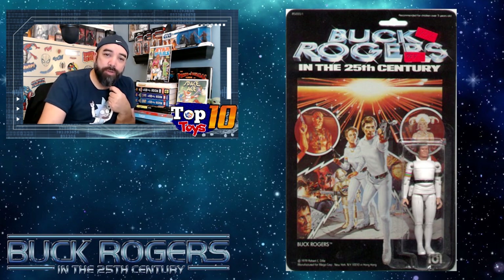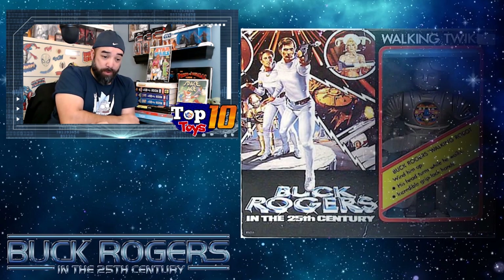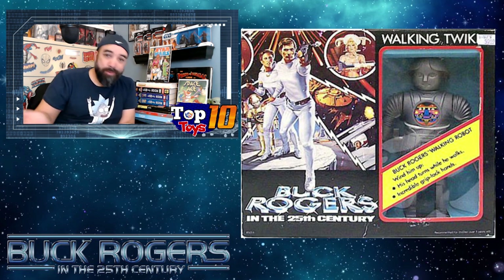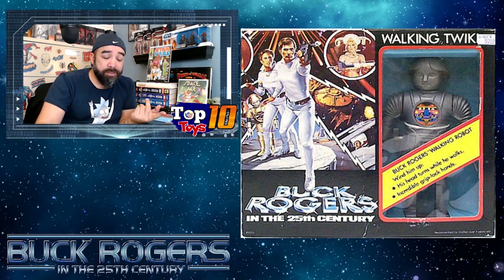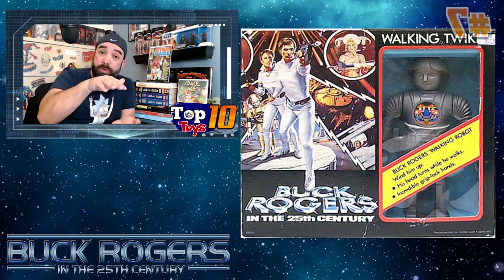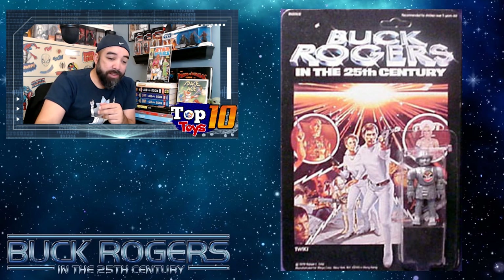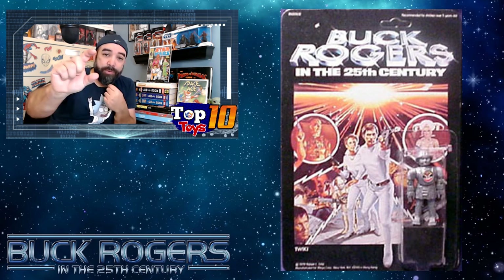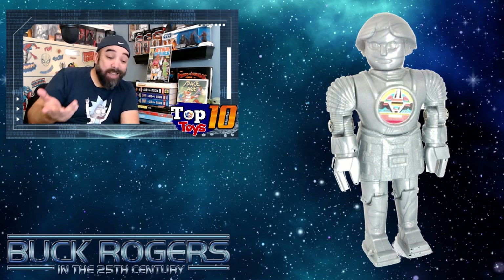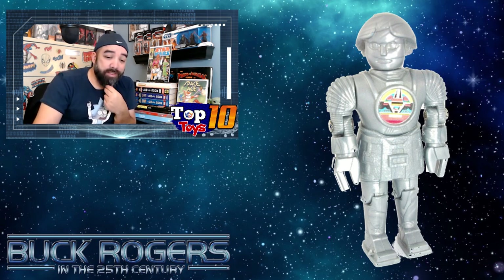The one character outside of Buck Rogers and Wilma that everyone would remember from this series is the little robot Twiki, because he just kind of stood out. I used to always use him like he was a droid with my other Star Wars figures — he just fit right in. Twiki is about $210. They had a little wind-up walking version that fit with the 12-inch line, and then there was the little three-and-three-quarter version, probably less than two inches — he fit right in with your R2s and other droids from Star Wars.